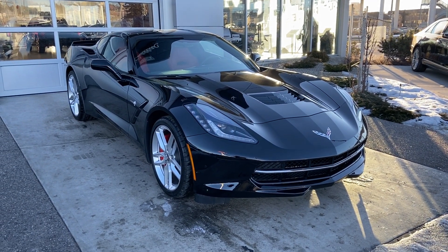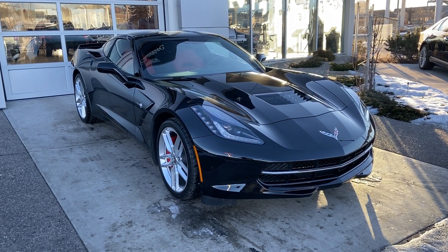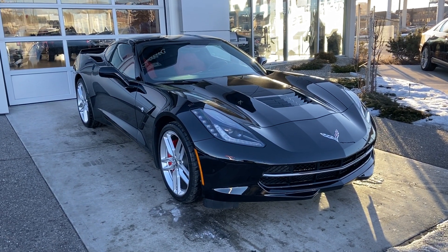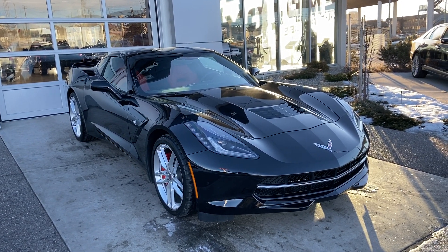Welcome to GSL GMC, 1720 Bow Trail Southwest in Calgary, Alberta. Today we're looking at a brand new 2019 Corvette Stingray Z51 Coupe with an exterior of black and an interior of leather adrenaline red.